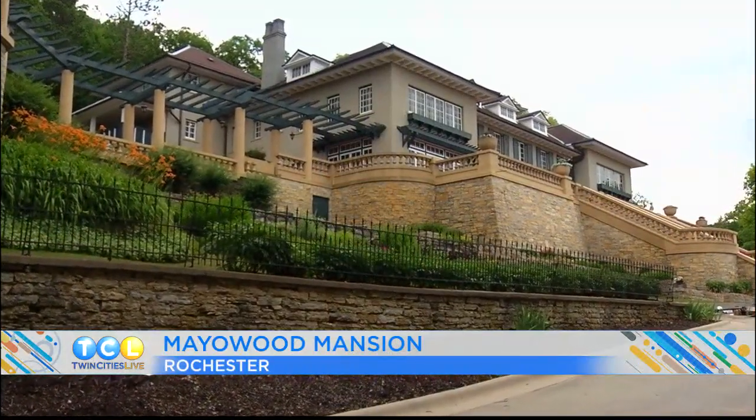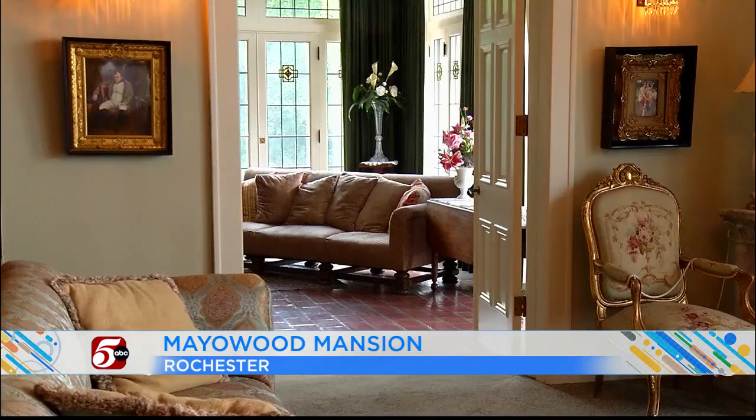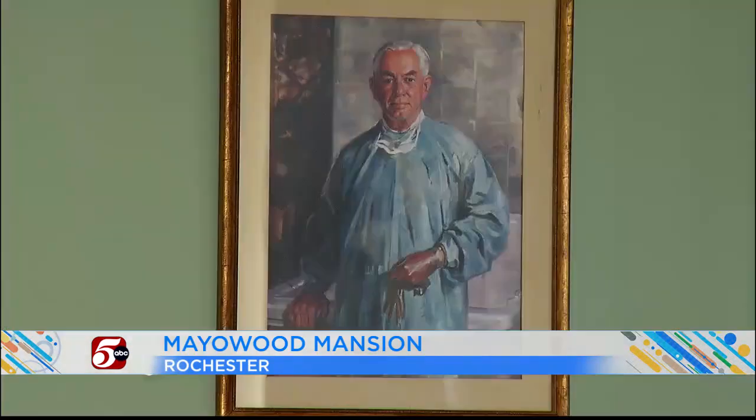Yesterday we brought you the story of Mayo Wood Mansion — the former home of Dr. Charles H. Mayo, the founder of Mayo Clinic. It is a local landmark built in 1910. Well, today we're going to get a glimpse inside the home of another prominent doctor of Mayo Clinic, Dr. Henry Plummer. Reporter Kristen Habrick is taking us to Plummer House.